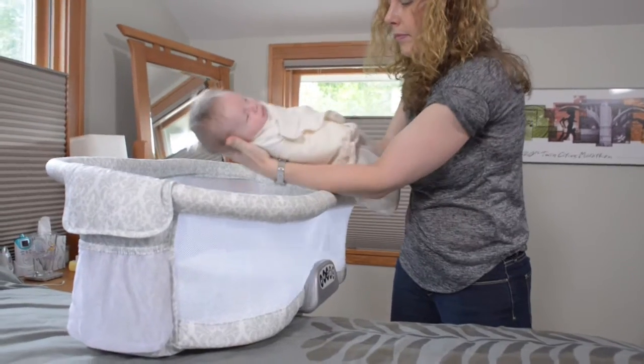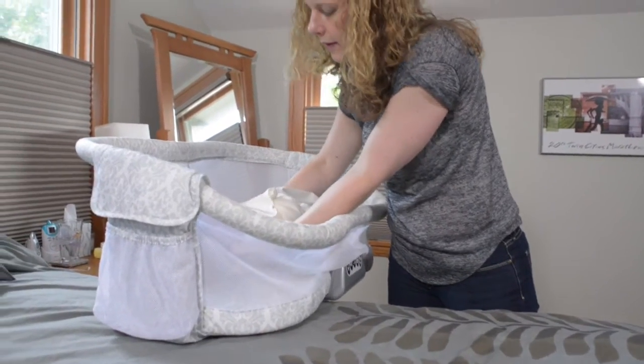With our first son we used a pack and play and used the bassinet feature that raised the floor of that. So we were very much looking forward to trying out the Bassinest, given that it could be right by the bed and also had the mesh walls.